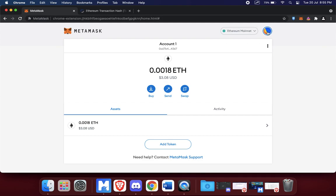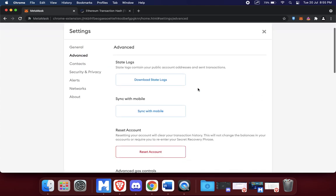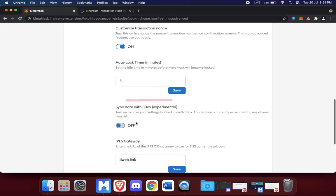To do that, you go to your icon here, look for Settings, then under Settings go to Advanced. Scroll down and you'll see 'Customize Transaction Nonce'. Remember, this is an advanced feature — use it cautiously. Don't do this if you don't know what you're doing. Go and research online, ask the support team if you need help, and read their support documents as well. But this is what my friend showed me — switch on 'Customize Transaction Nonce'.